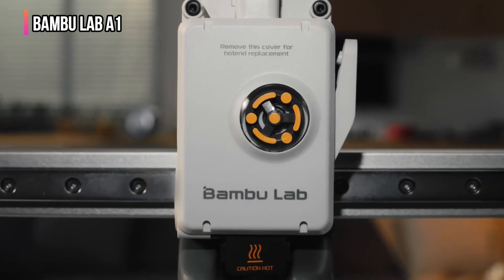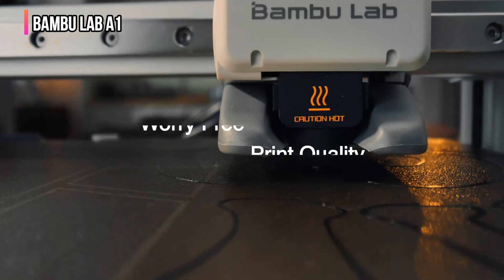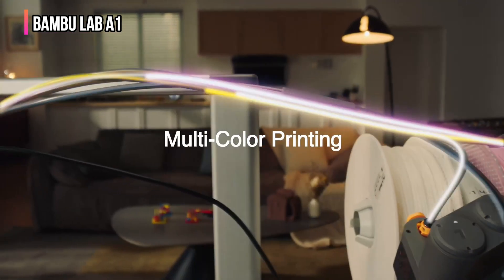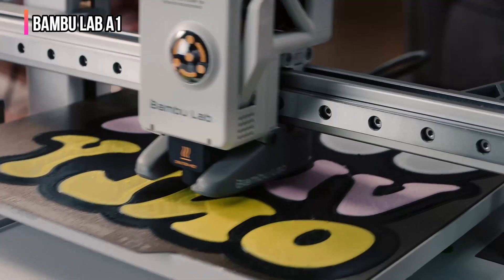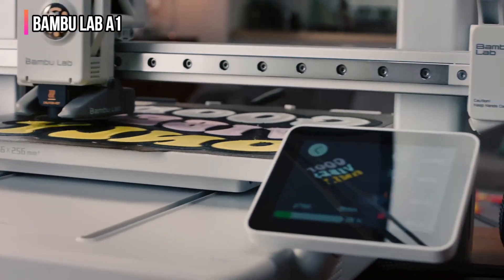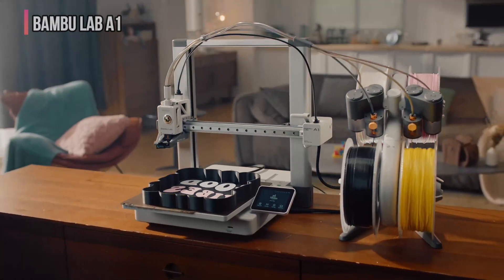The A1 also has standard auto bed leveling and filament runout sensors alongside wide material compatibility, making it a highly versatile 3D printer. While there are more advanced larger multi-filament machines out there, when it comes to refined reliability and print quality, the A1 is not only part of the family of printers that disrupted the 3D print industry but also just a great choice for all user levels.